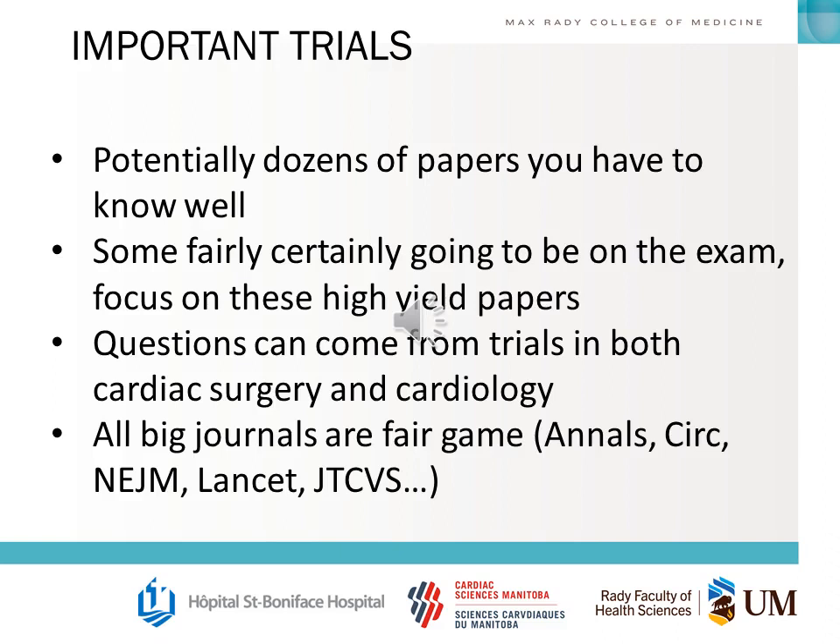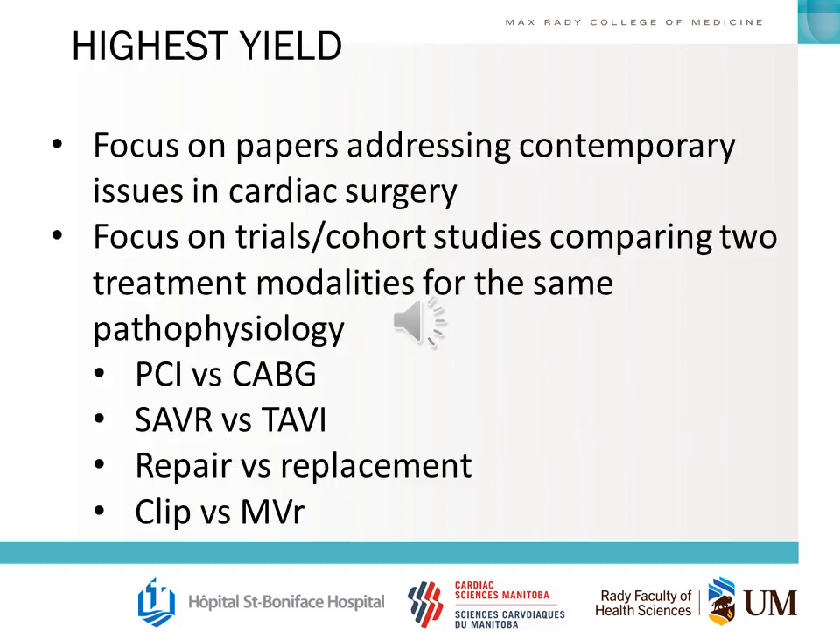Trials can come from cardiac surgery and cardiology, and basically all big journals are fair game, particularly if they're within the past 10 years or so. Focus on papers addressing contemporary issues in cardiac surgery, especially when papers compare two different treatment modalities — these are very popular on the exam. For example: PCI vs. CABG, SAVR vs. TAVI, Repair vs. Replacement, MitraClip vs. MVR.